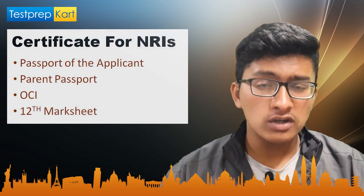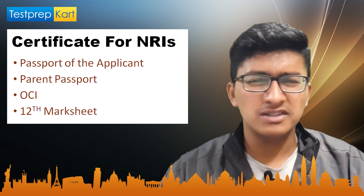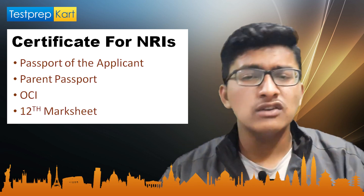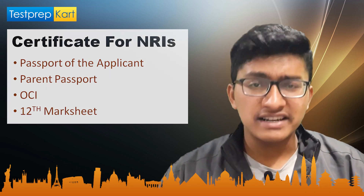NRI candidates should present certain certificates to get admission. These include their own passport, their parent's passport, the visa of the sponsor — meaning the mother or father who is working overseas — and their Class 12th mark sheet or grade sheet. Some other certificates may also be required; you can find more information on the official VITEEE website.